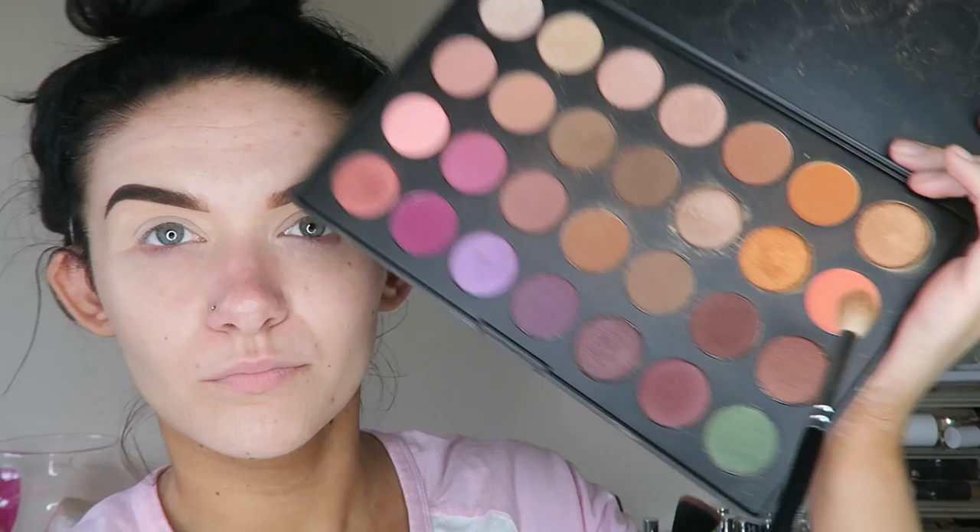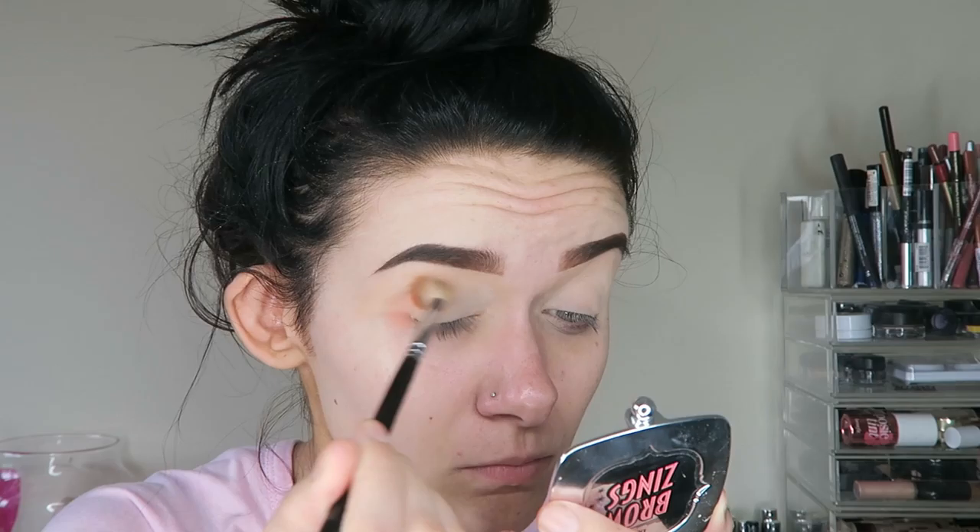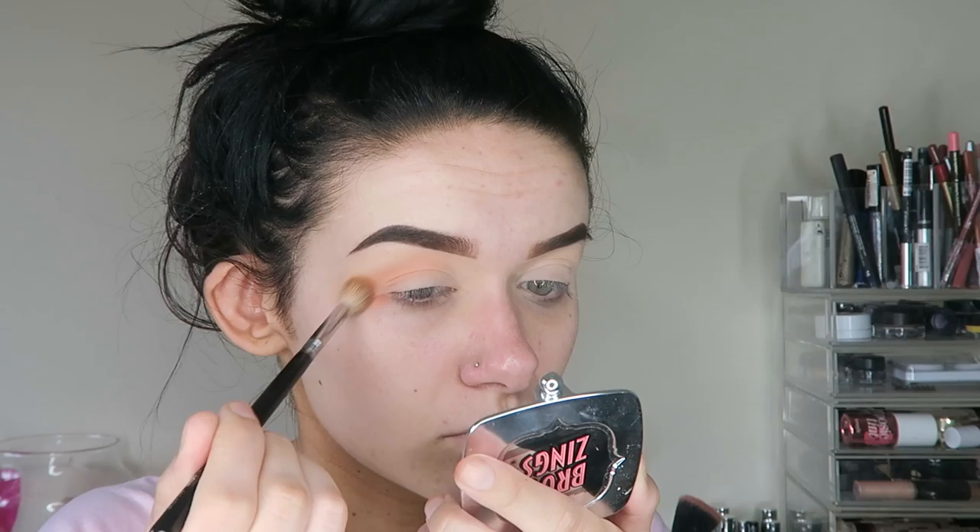I've already filled in my brows with the Benefit Browings in number 5 and the ABH Dipbrow Pomade in Granite. I'm now just taking my Morphe Jaclyn Hill Favourites Palette and taking the bright peachy shade, applying it into my crease and slightly blending it up towards the brow to help blend the shadow out. This will be our transition shade.